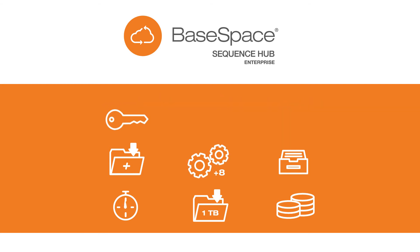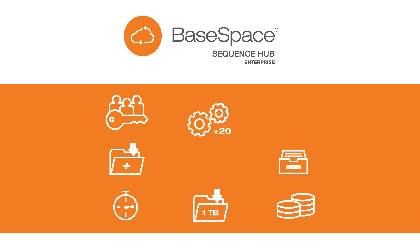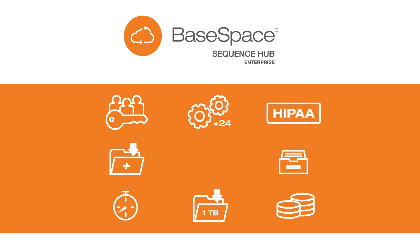You'll get a private domain, single sign-on and access control, as well as 24 total hours of bioinformatics professional services, and an available Business Associates Agreement for customers in a HIPAA-regulated environment.